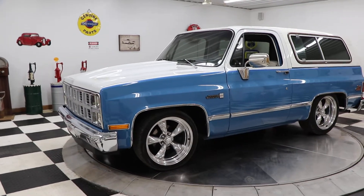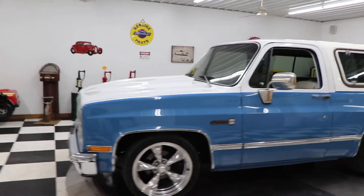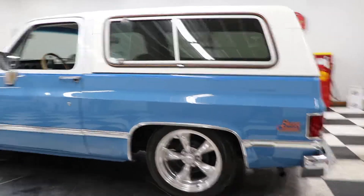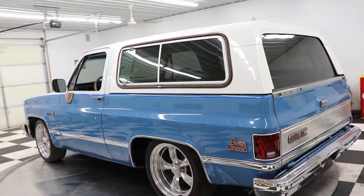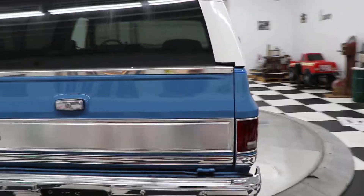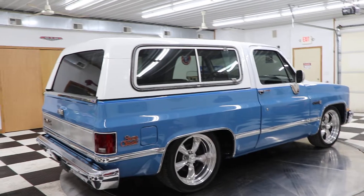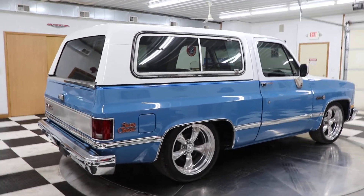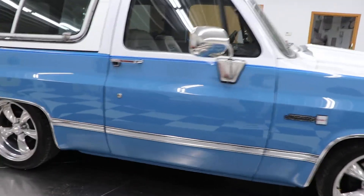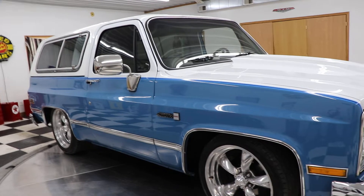Beautiful two-tone blue and white '81 Jimmy. This thing has a 350 small block engine and an automatic transmission, power steering, power brakes, factory air conditioning. It's a Sierra Classic — super sharp. Got all the Silverado molding on it and the wheel well trim. Power rear window too.